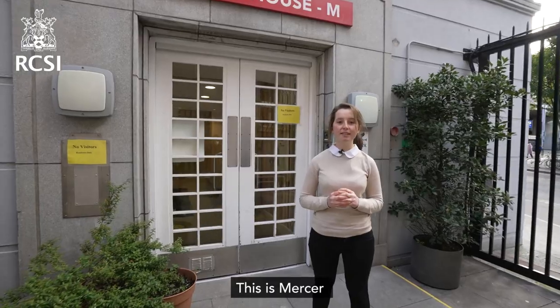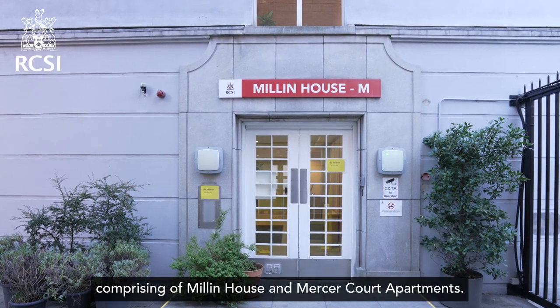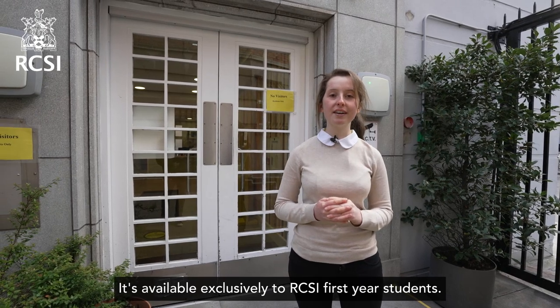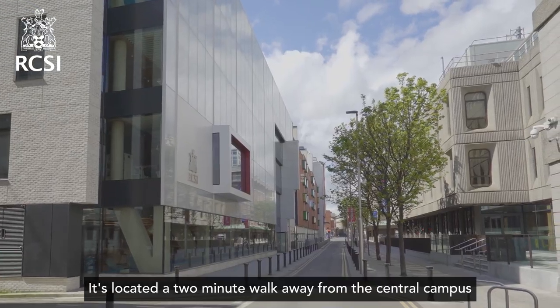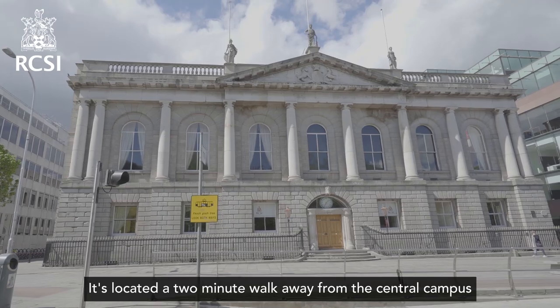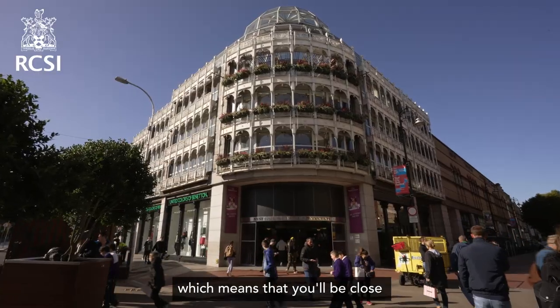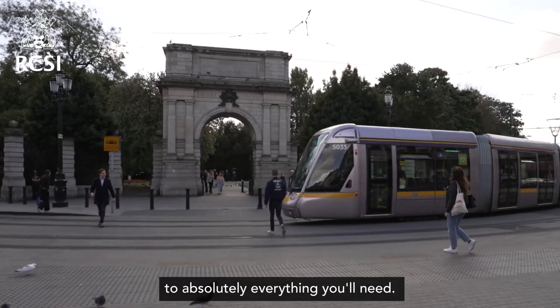This is Mercer Student Residence, comprising of Millen House and Mercer Court Apartments. It's available exclusively to RCSI first-year students. It's located a two-minute walk away from the central campus, so you can sleep in an extra half an hour, and it's located in the city centre, which means you'll be close to absolutely everything you'll need.